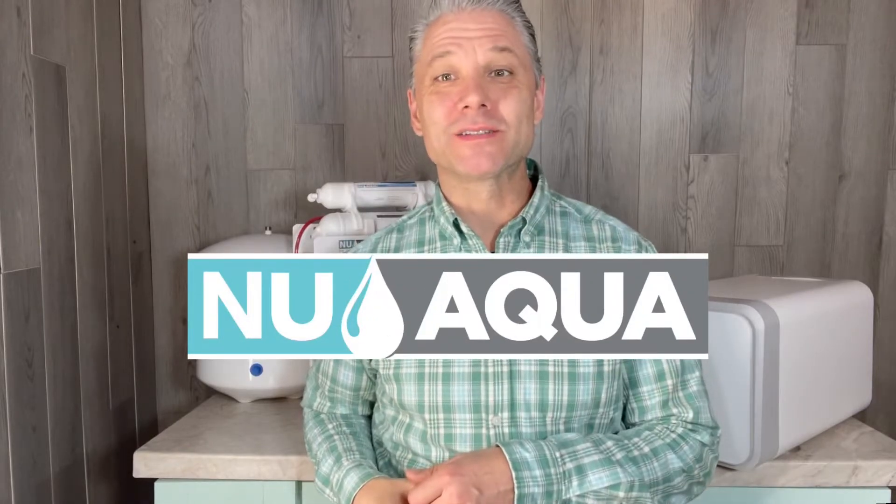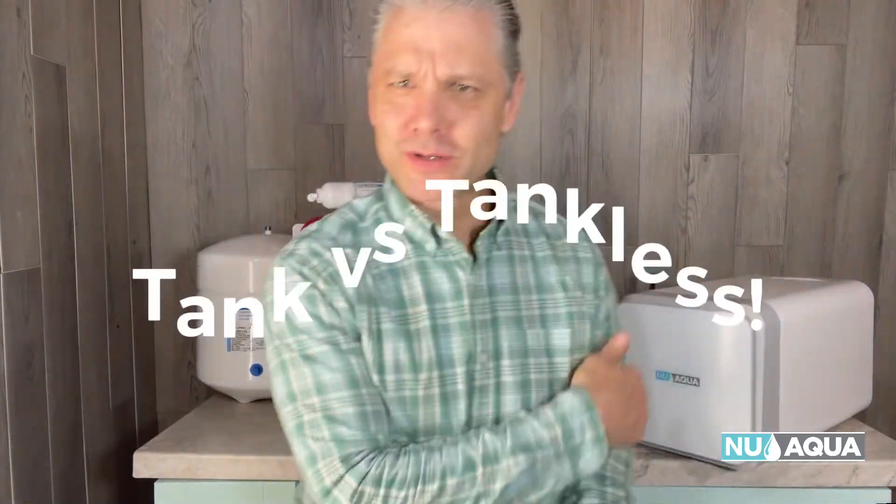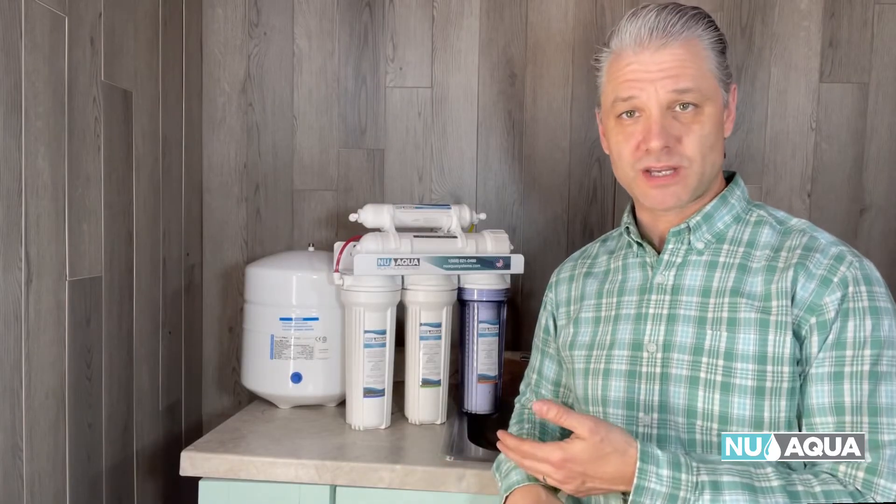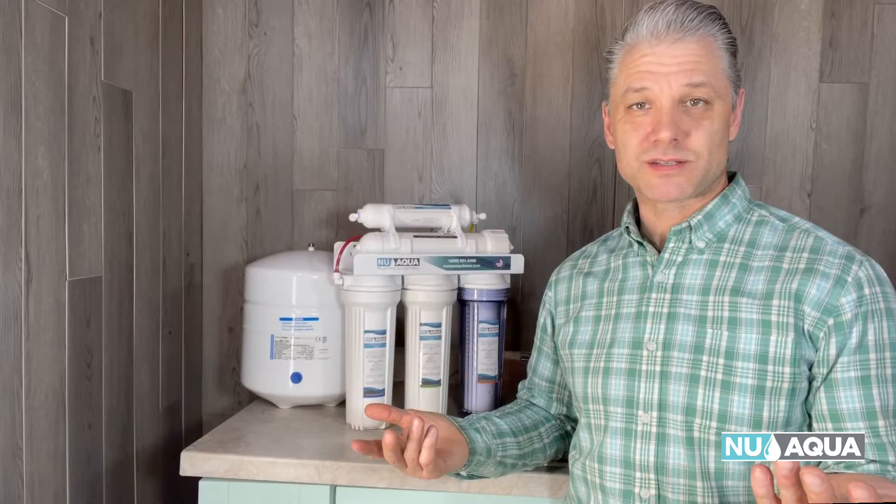Hey, Tony from Nuwakwa here. Today what we're going to talk about is RO systems — which one is the best for you? A tank system or the tankless? One of the first things you'll have to consider when investing in an RO system for under your sink is the initial cost.